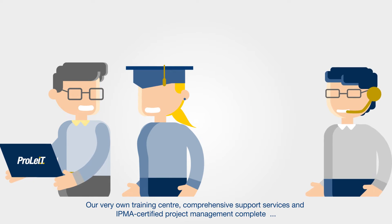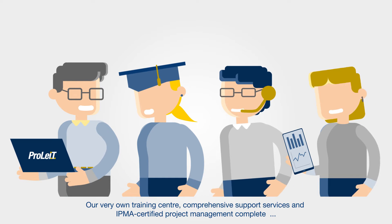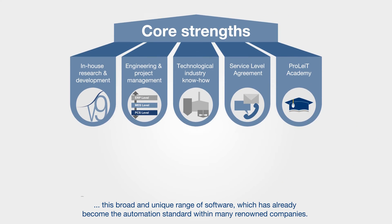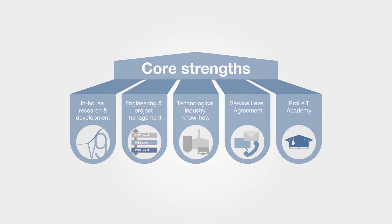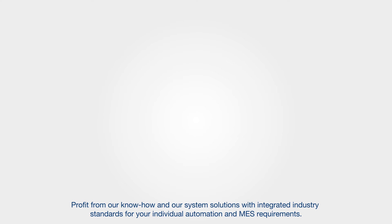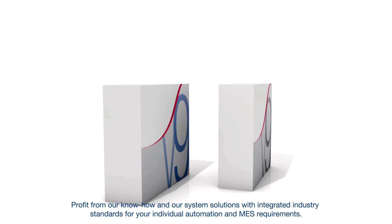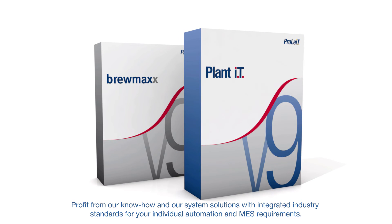Our very own training center, comprehensive support services and IPMA certified project management complete this broad and unique range of software which has already become the automation standard within many renowned companies. Profit from our know-how and our system solutions with integrated industry standards for your individual automation and MES requirements.